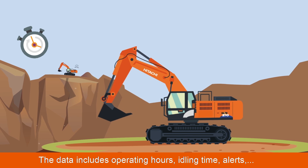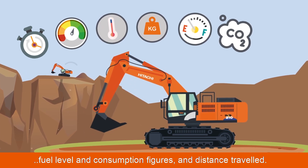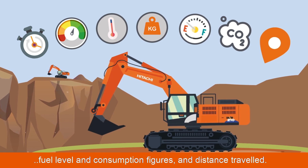The data includes operating hours, idling time, alerts, fuel level and consumption figures, and distance travelled.